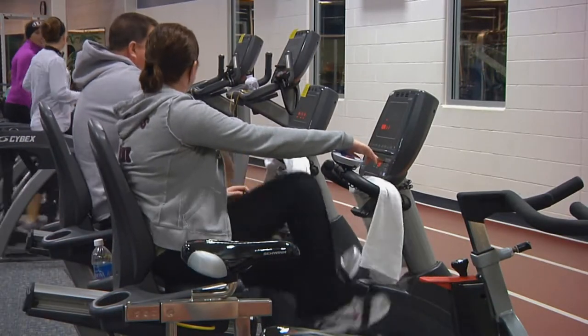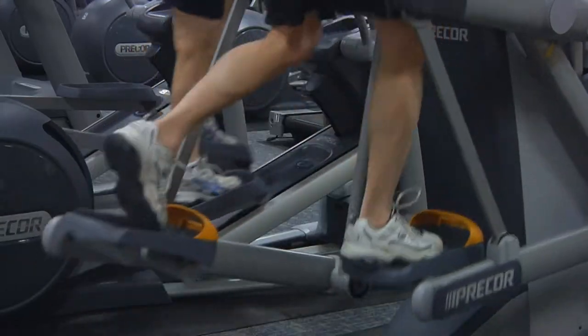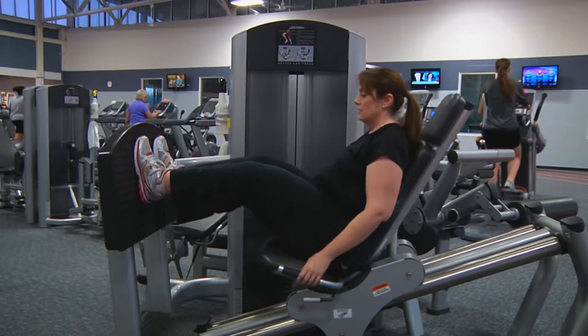For anyone looking for help with a personal fitness plan, we have certified personal trainers as well as a nutritionist that would be more than happy to sit down and customize a plan specific to each individual's needs.